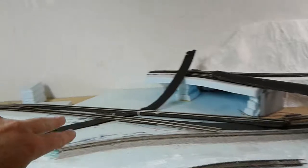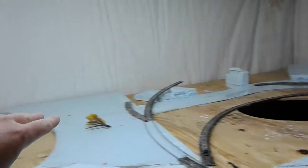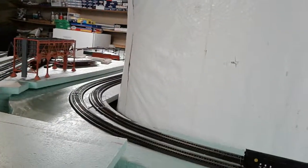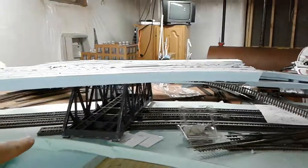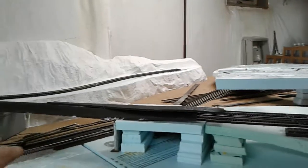Coming out here, this will be a double track main line. You'll go under horseshoe curve hidden in a tunnel and come out here along the back, just like you currently do. You'll come out of this tunnel, start to go upgrade, and go along the back wall just like you do now and come around here.